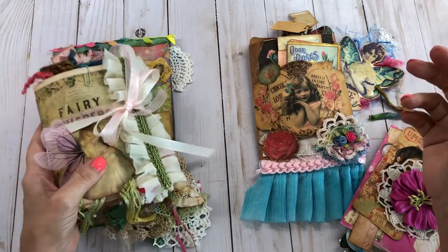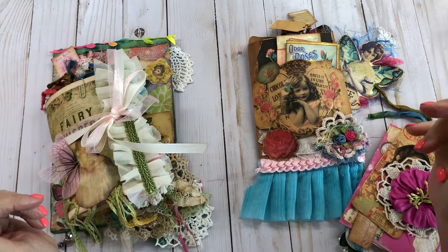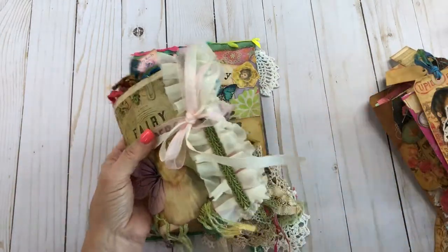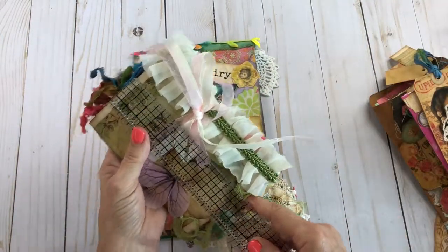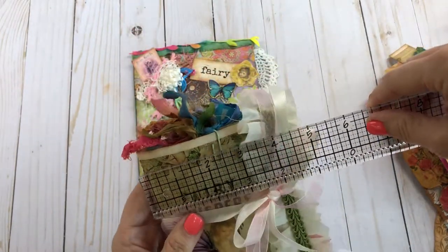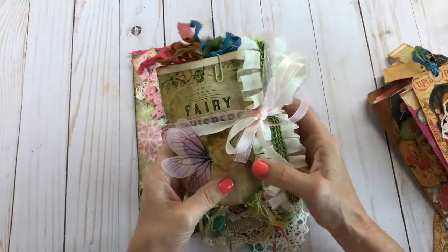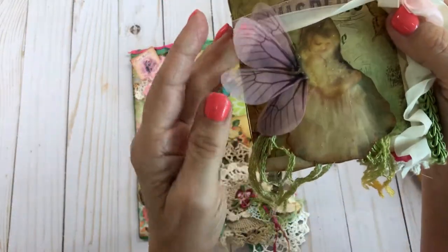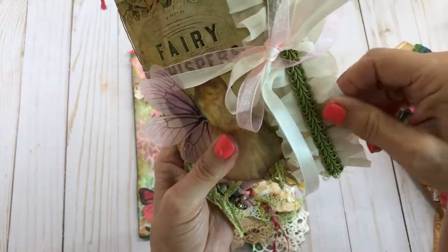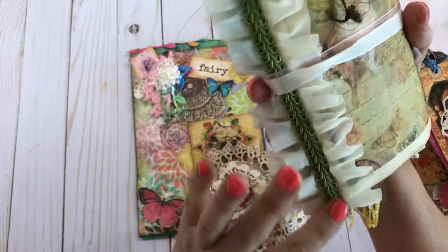So I'm going to show each book and then you'll get to see them. Let's start with this one first. It is like five and a half by about four. It's got the Fairy Whisper kit to it. I have embellished the front — I put this pretty little fairy and these little fairy wings on there, some really pretty ribbon, and some lace here on both sides.